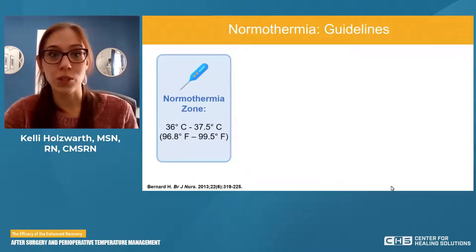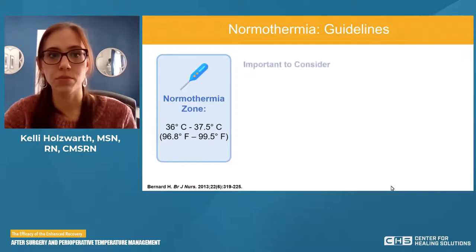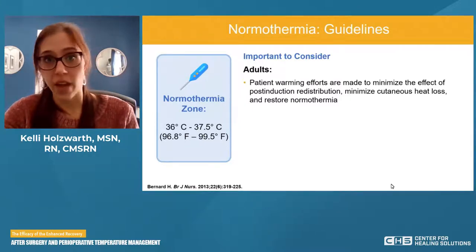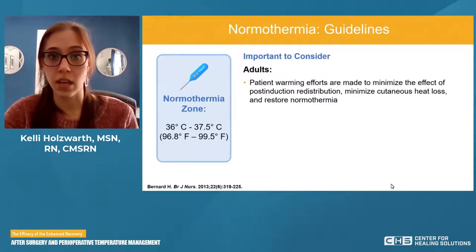Most of the guideline recommendations in all ERAS subspecialties focus on adults. Patient warming efforts are made to minimize the effect of post-induction redistribution, minimize cutaneous heat loss, and restore normothermia. The therapeutic strategy differs depending on whether hypothermia is being prevented or treated — is the patient already cold, or do we know that we're expecting a drop due to surgery and induction?